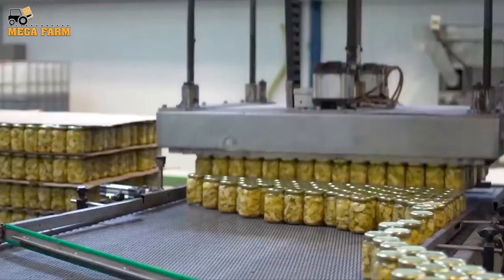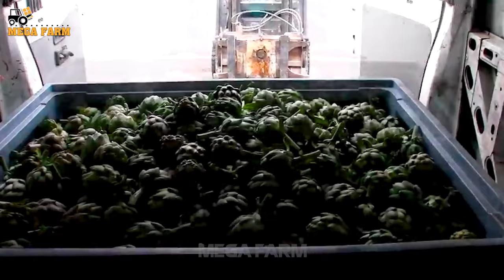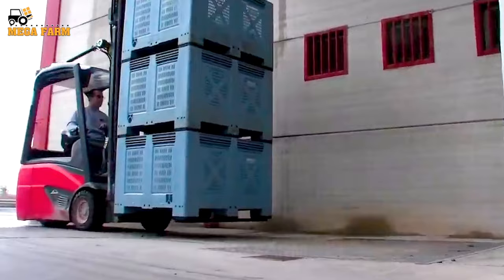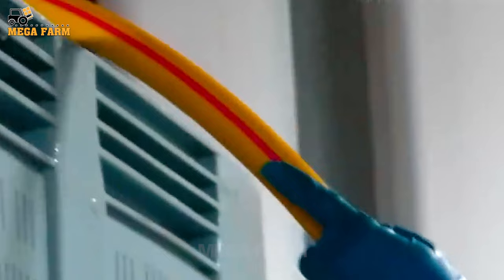Then the soaked artichokes are put into each glass jar. Workers arrange them so they can be transported more smoothly. Artichokes soaked in oil can be mixed with salads or served with cold dishes.